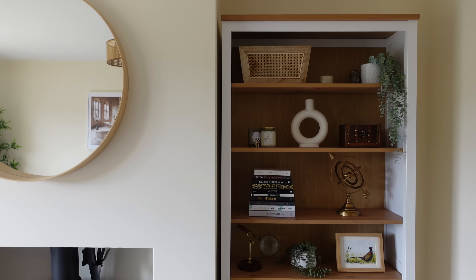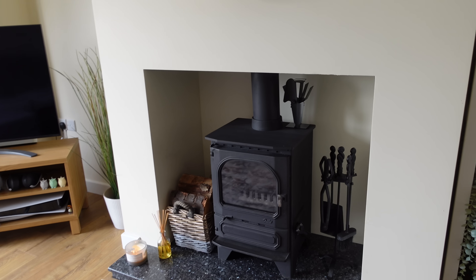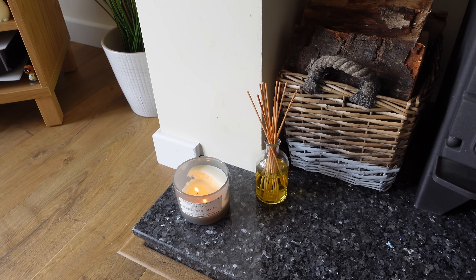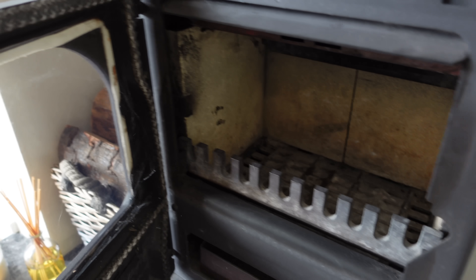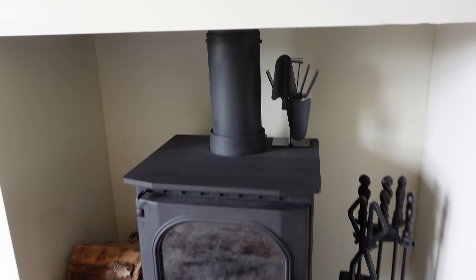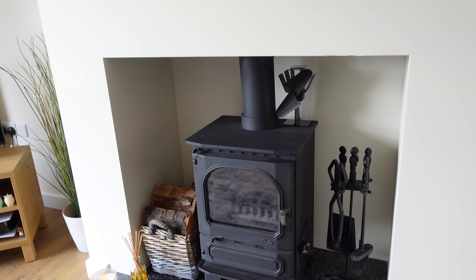I do have a log burner in my living room — I've never had one before and I love it. It's great in the winter and helps save on heating bills, though I don't use it too often. I like having some little logs next to it in the basket, and this is where I burn my candles and use my White Company reed diffuser, which makes the room smell incredible. On top there's a fan that spins to show if there's heat — if it's spinning, do not touch.